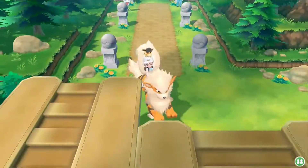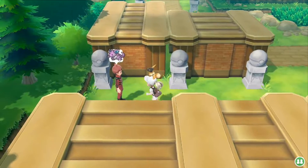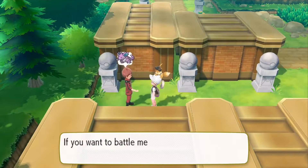The Nidoking master trainer is fairly close to the one of Nidoqueen, also on Route 23 near the entrance to the Victory Road.